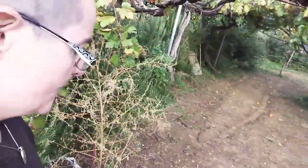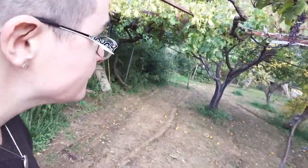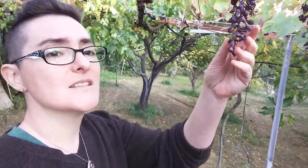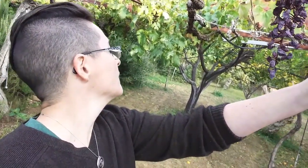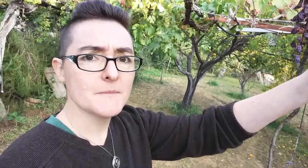And on the grape vines — it looks like these were grapes. I don't know if they picked some. Let's continue.